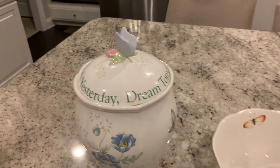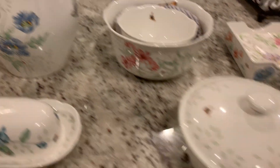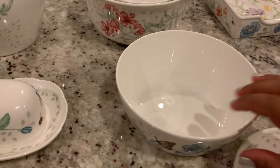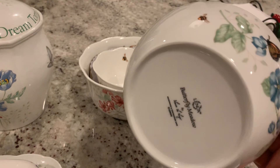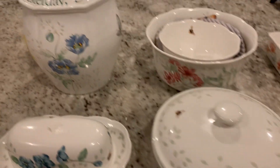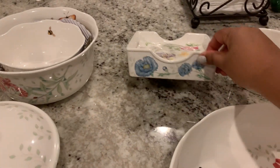That's that. One of my favorite items is this covered little dish — a covered casserole. It's just so elegant and pretty, and it's again the Butterfly Meadow theme. This one and this one are from Amazon as well.